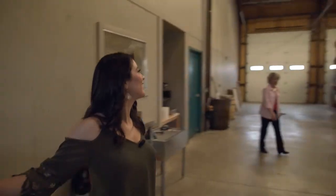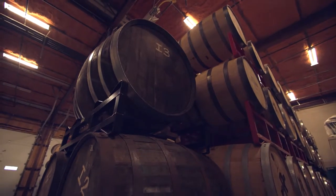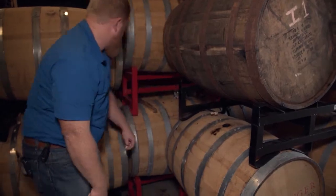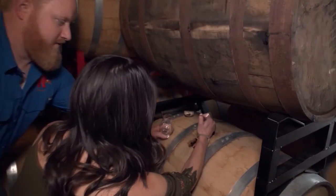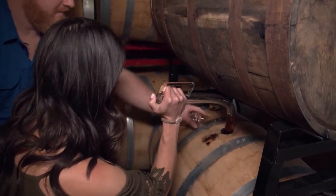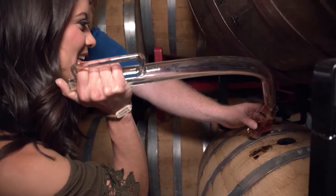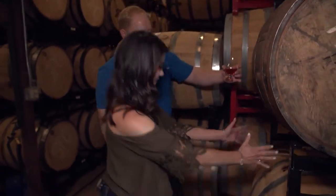Next it was off to the barrel room to give it all a try. Right now we have well over 400 barrels back here — wowzers! Today we're going to show you some of our favorites. Jonathan takes the bung off and I pull a sample out with a thief. Look at that y'all! There you go — perfect pour. Cheers!